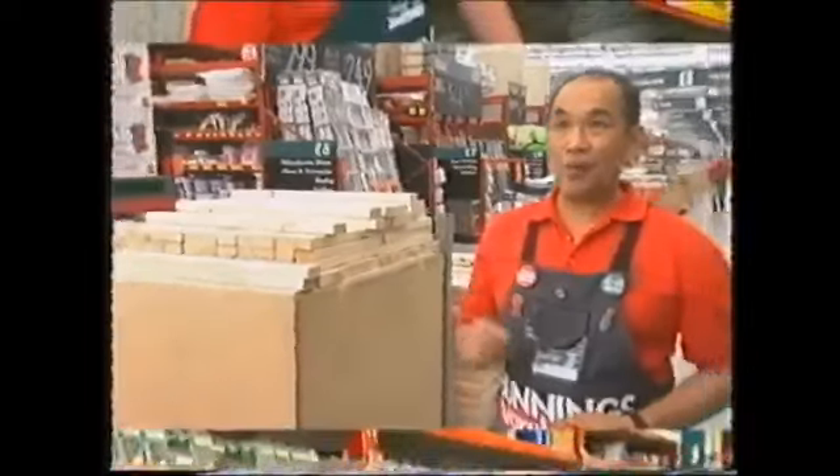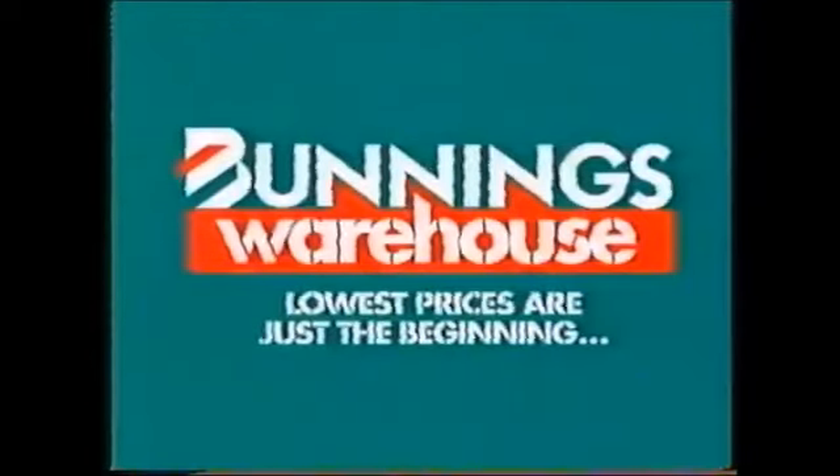If you happen to find a cheaper price from a stocked item, we'll beat it by 10%. We can keep the prices down. But it's warehouse! Lowest prices are just the beginning.